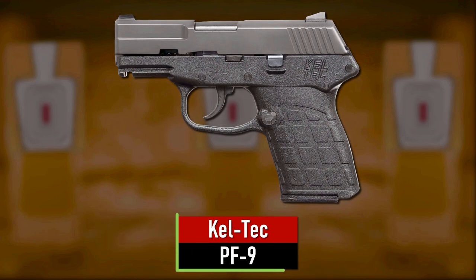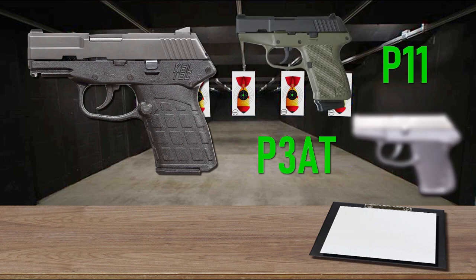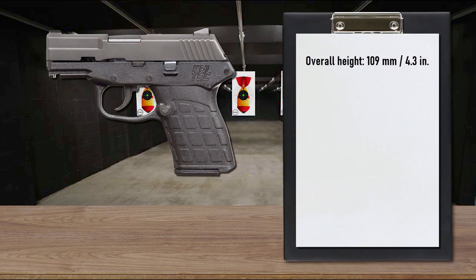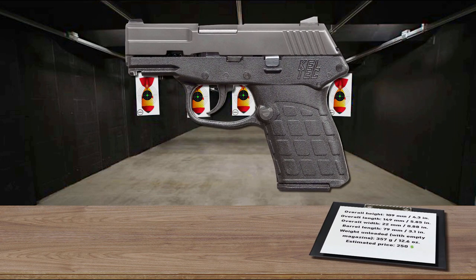Number 8 is the Kel-Tec PF9. The Kel-Tec PF9 is a recoil-operated, locked-breech, double-action-only, semi-automatic pistol based on Kel-Tec's earlier P11 and P3AT models. The pistol was designed to be the smallest possible 9mm, featuring a 3.1-inch barrel and weighing 12.6 ounces with an empty magazine. It's just 0.88 inches thick and less than 6 inches long. It feeds from a 7-round magazine. The pistol includes a slide-hold-open feature that locks the slide in its rearmost position after the last round is fired. It's a perfect pistol for a concealed carry weapon.